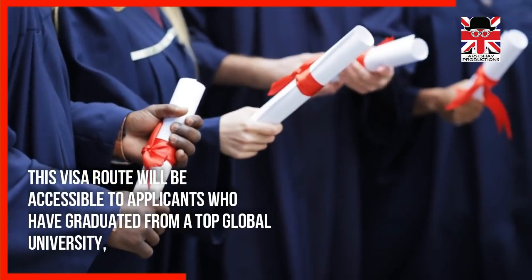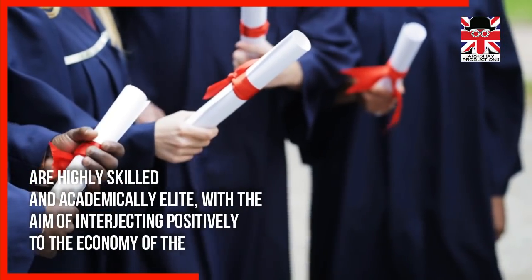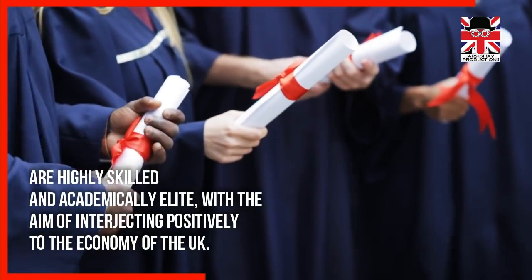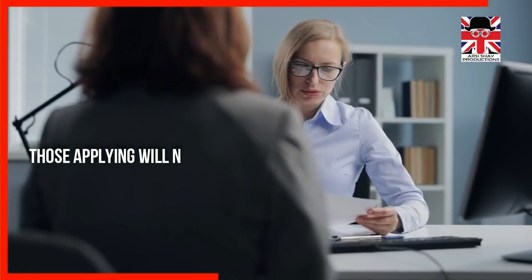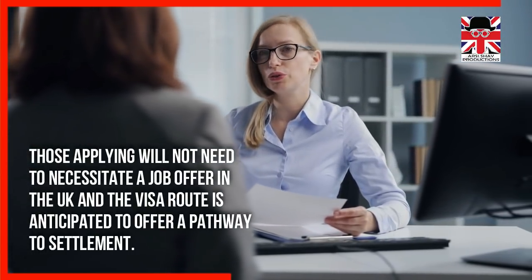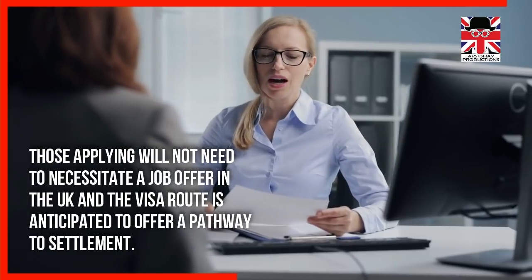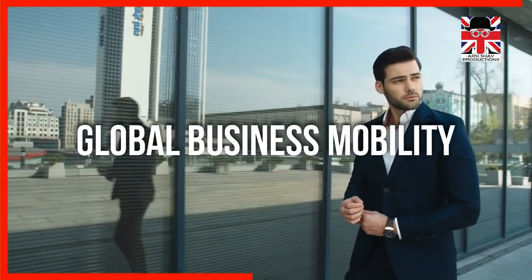The High Potential Individual Visa route will be accessible to applicants who have graduated from a top global university — highly skilled and academically elite — with the aim of contributing positively to the UK economy. Those applying will not need a job offer in the UK, and the visa route is anticipated to offer a pathway to settlement.